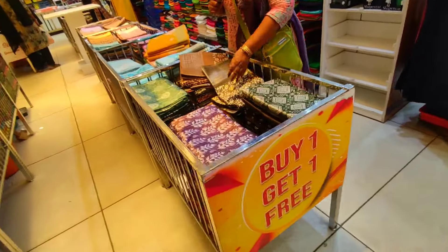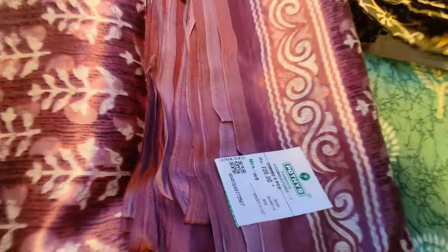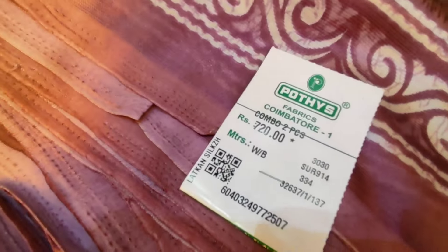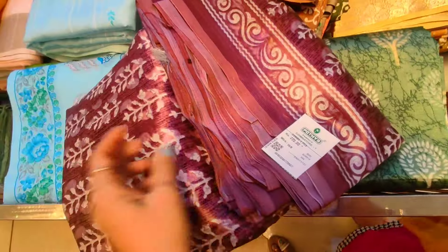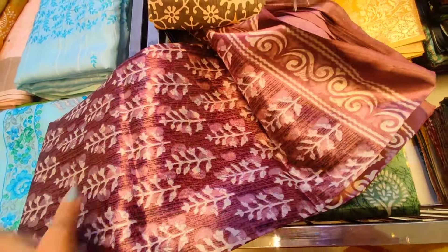We will see you in the basket sari collection. You will see cotton suits. This is a combo offer sari. You can buy a combo offer sari or one piece.